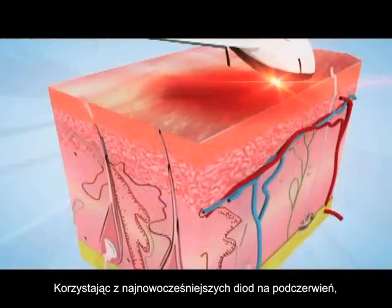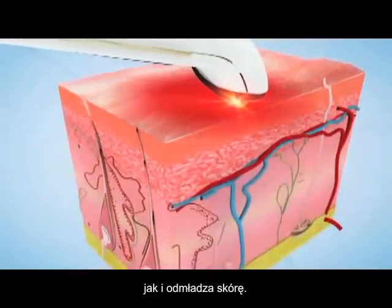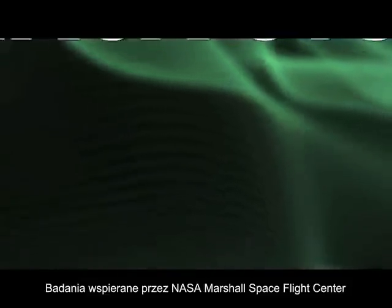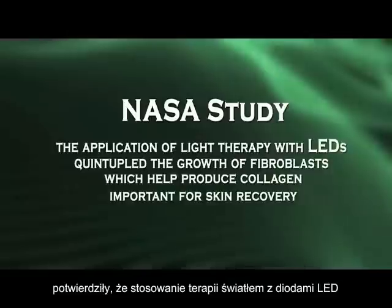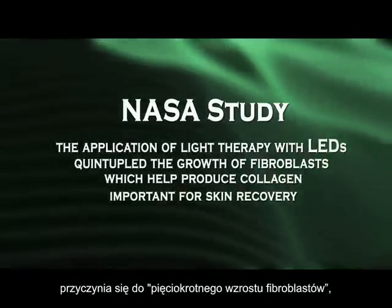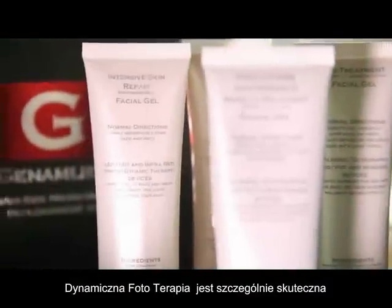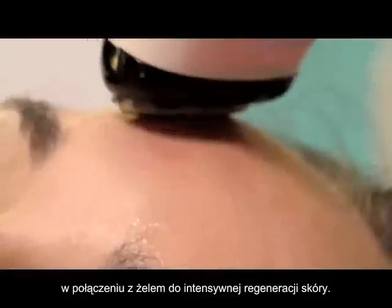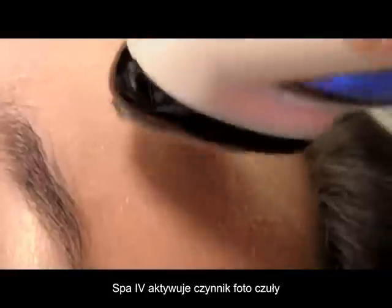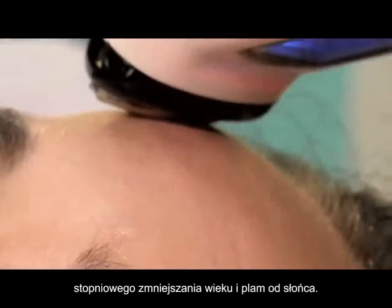Using cutting-edge infrared light-emitting diodes, photodynamic therapy both heals and rejuvenates the skin. In fact, a study supported by the NASA Marshall Space Flight Center concluded that the application of light therapy with LEDs quintupled the growth of fibroblasts, which help produce collagen, important for skin recovery. Photodynamic therapy is especially effective when used with the Intensive Skin Repair Facial Gel. The SPA4 activates a photosensitizing agent to improve skin texture, elasticity, firmness, and suppleness, as well as gradually reduce age and sunspots.